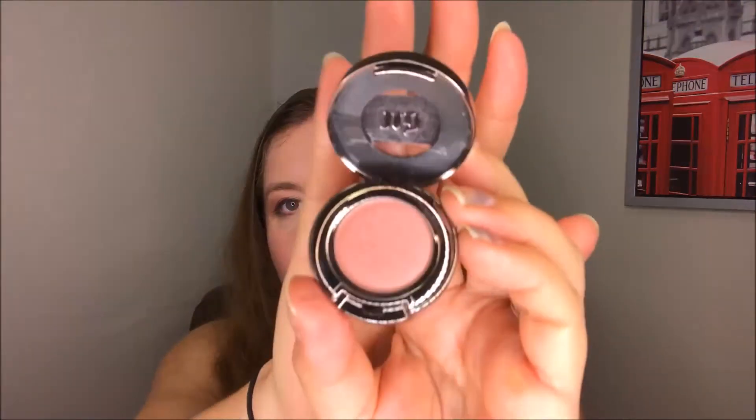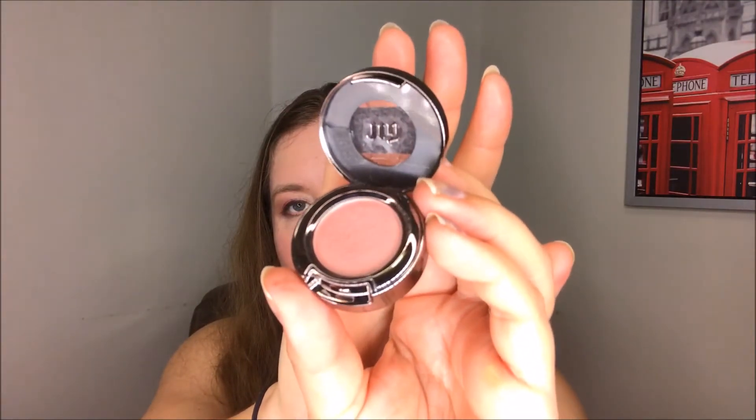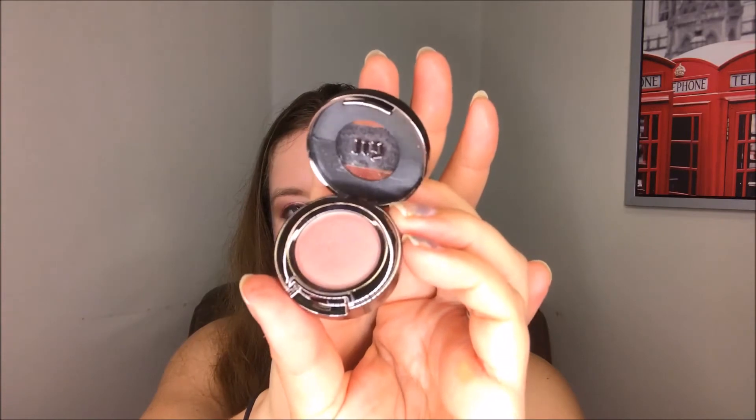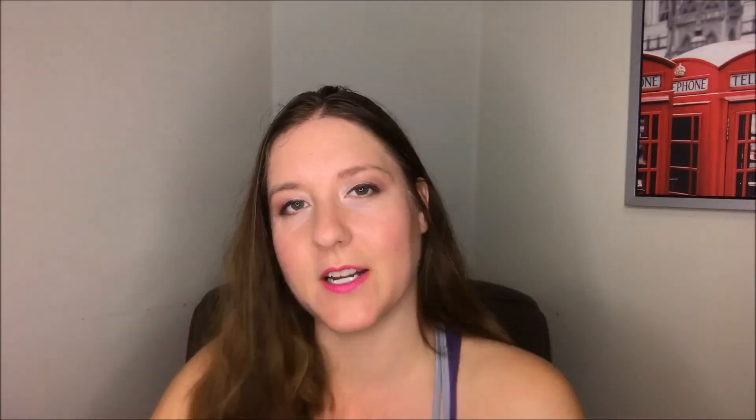Next we have my Urban Decay eyeshadow single in the shade Scratch. I wouldn't say there's a lot you can really tell I've used up, but I have been using it. It's a very pretty color — a very light pink foily finish — so it's beautiful, but it's a certain kind of look that's not what I'm normally doing. I am wearing it today in the middle of my lid and I do like it as an accent color. It's reminding me it's a good eyeshadow formula, but I might need to put it into a palette with other shades so I pay more attention to it.